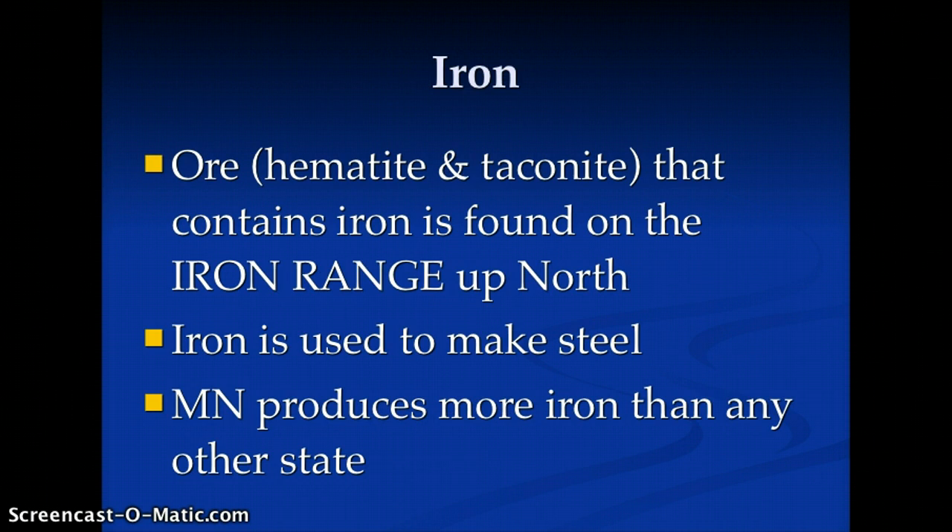Of course, one of the main things is iron. Iron ore, such as minerals like hematite and taconite, contains iron and is found up on the Iron Range up north. Hopefully, if you go to Widgie Wagon, we'll visit the Tower Sudan Underground State Park Mine. Iron is used in making steel, and we produce more iron than any other state.